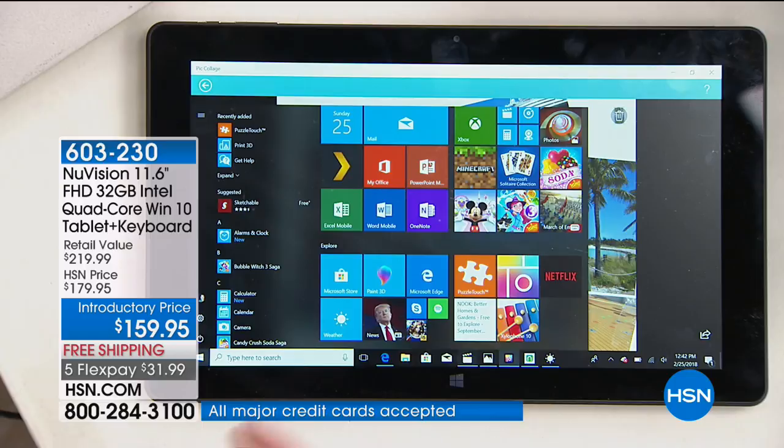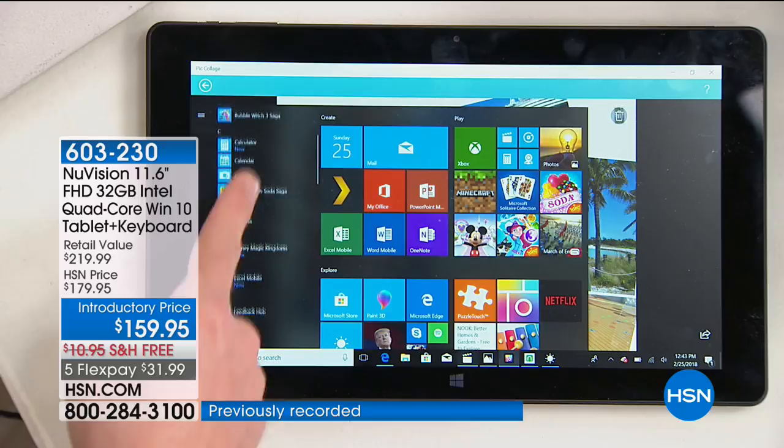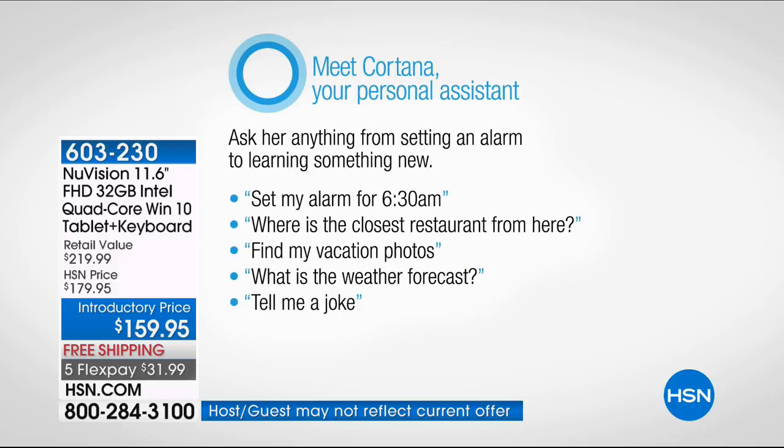On the left side is every single program I've ever downloaded. With 32 gigabytes of storage, I can keep hundreds of apps on here. Down below is Cortana, the voice assistant that comes with it — she can answer questions, set reminders, and find programs for you. Normally all this is reserved for a laptop computer at a bargain basement price of $400 — more than double what you're spending right now.